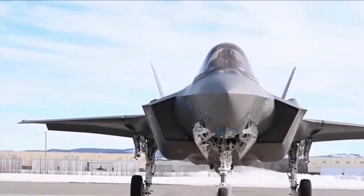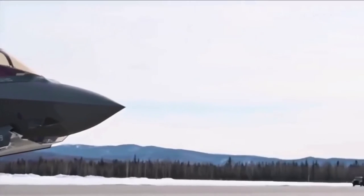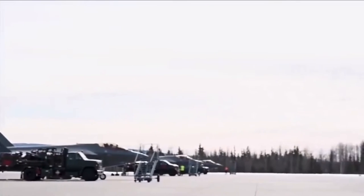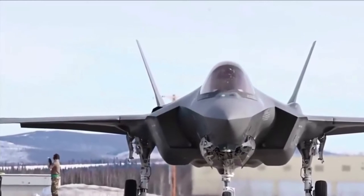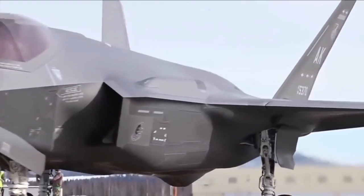The conventional take-off and landing F-35A gives the US Air Force and its allies the power to dominate the skies, anytime, anywhere. The F-35A is an agile, versatile, high-performance, 9g capable multi-role fighter that combines stealth, sensor fusion and unprecedented situational awareness.